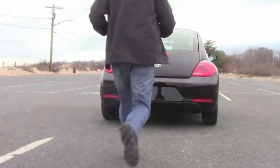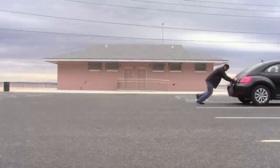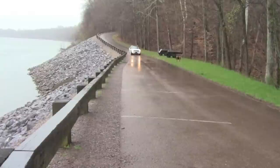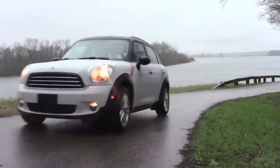In the meantime, keep pushing play. Click on the screen to watch my review of the Mini Cooper Countryman.